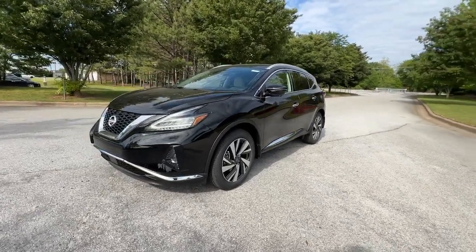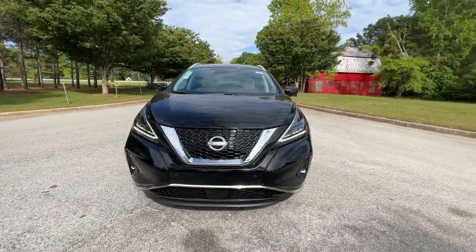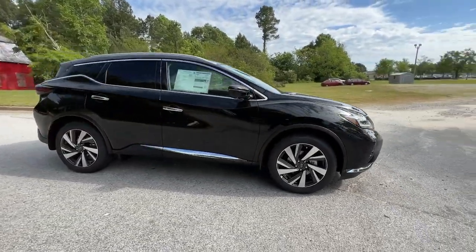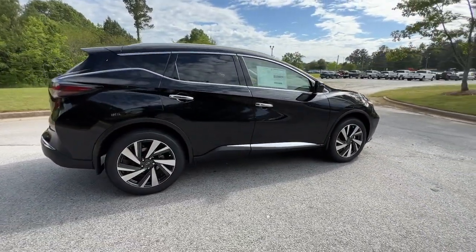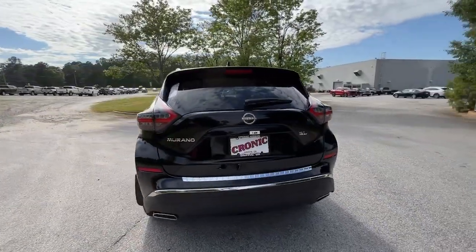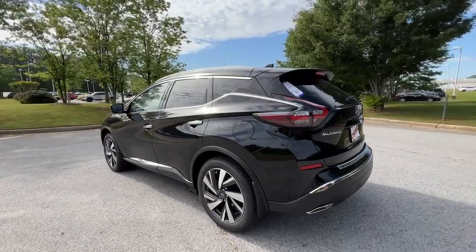Look no further than the 2023 Nissan Murano. Relax and make the most of everyday errands or adventurous road trips in this smooth-riding Murano. Tech-savvy and upscale, this roomy mid-sized crossover has the features you need to feel confident on every journey.